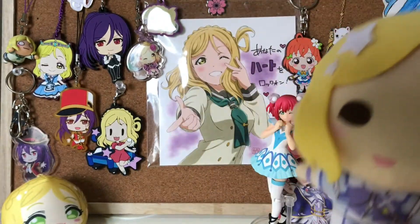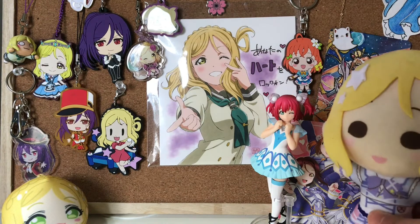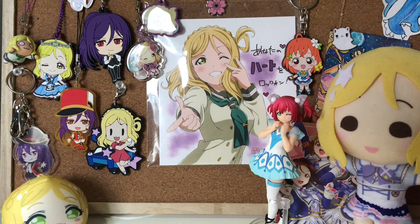Hello guys! So today I have something pretty special that I've been really excited to do a video on. There was a Bang Dream Cafe collab that happened in a store nearby my house and I was really lucky to get some of their limited merch.